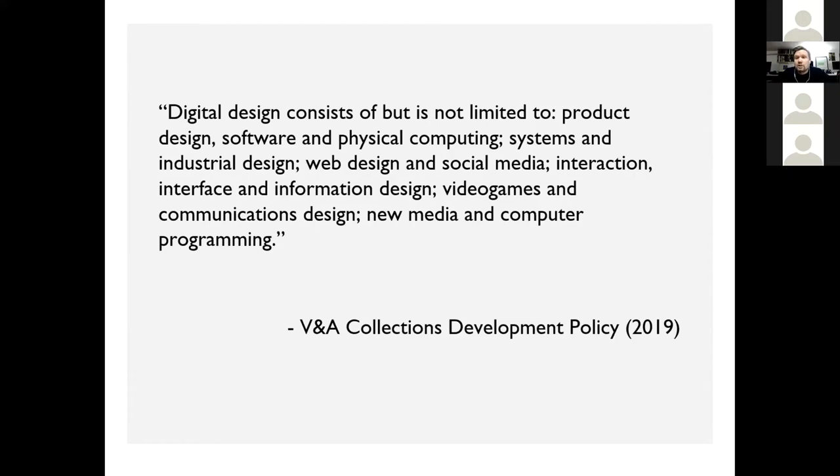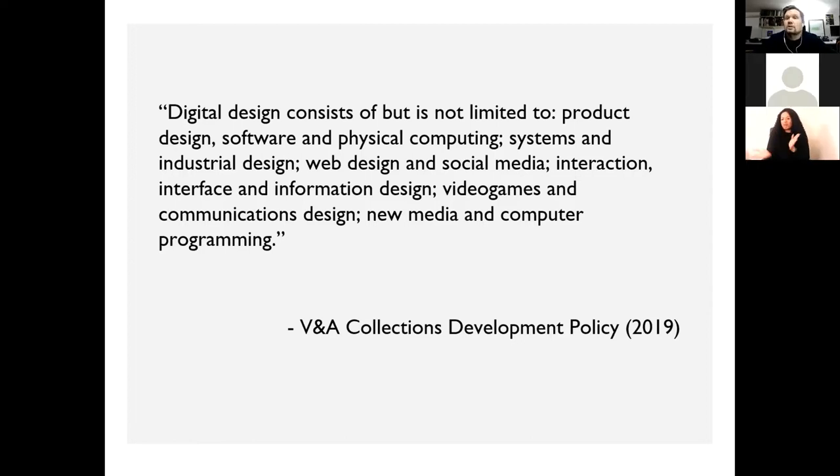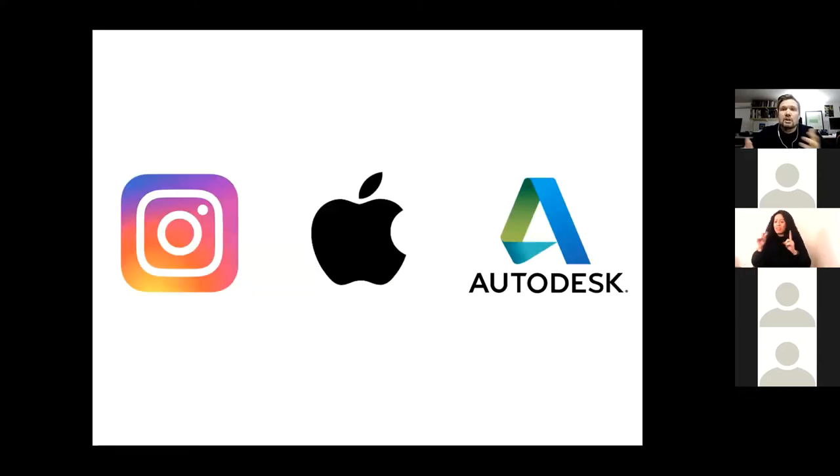This project also tries to expand the field of digital objects to include objects of digital design culture more broadly, defined by the V&A collections development policy as including product design, software and physical computing, systems and industrial design, web design and social media, interaction, interface and information design, video games and communications design, and new media and computer programming — a very wide array of digital objects that sometimes intersect with art conservation methods but also move in other directions.